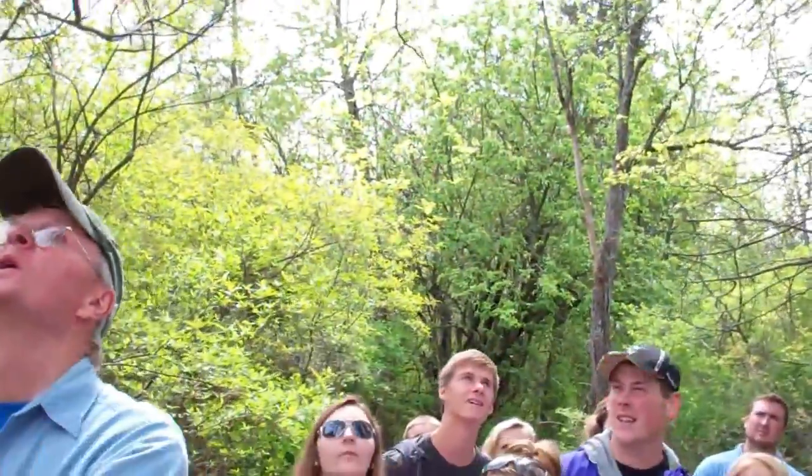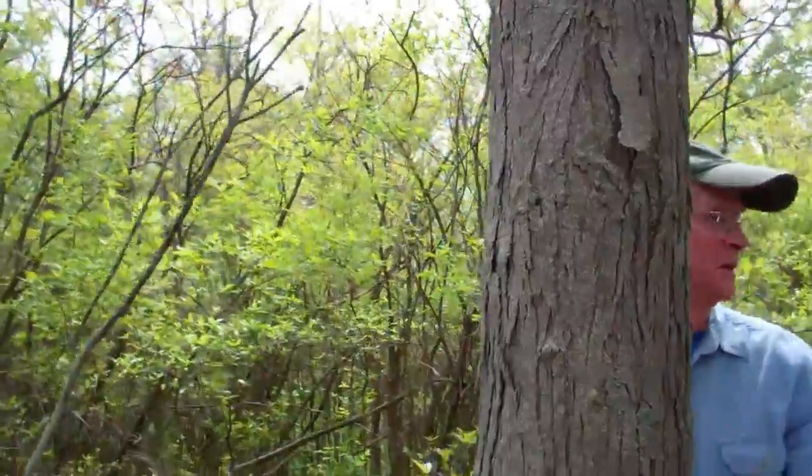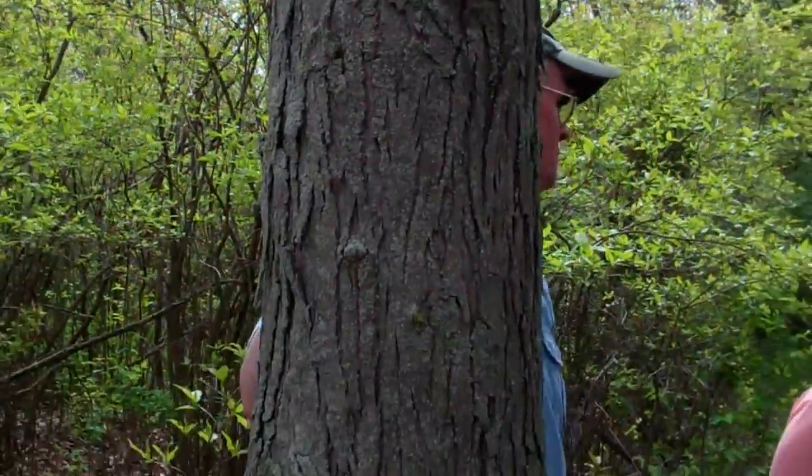The name of this tree has to do with the bark. Shagbark. Shagbark hickory.